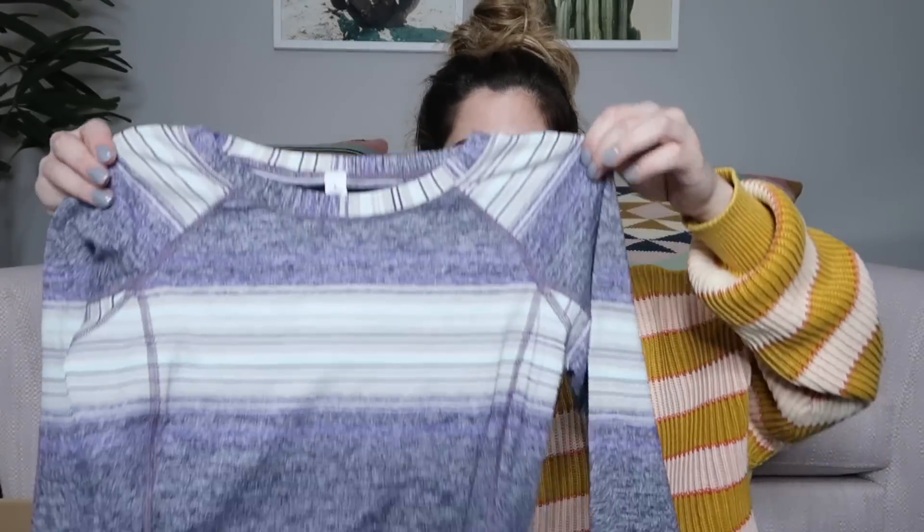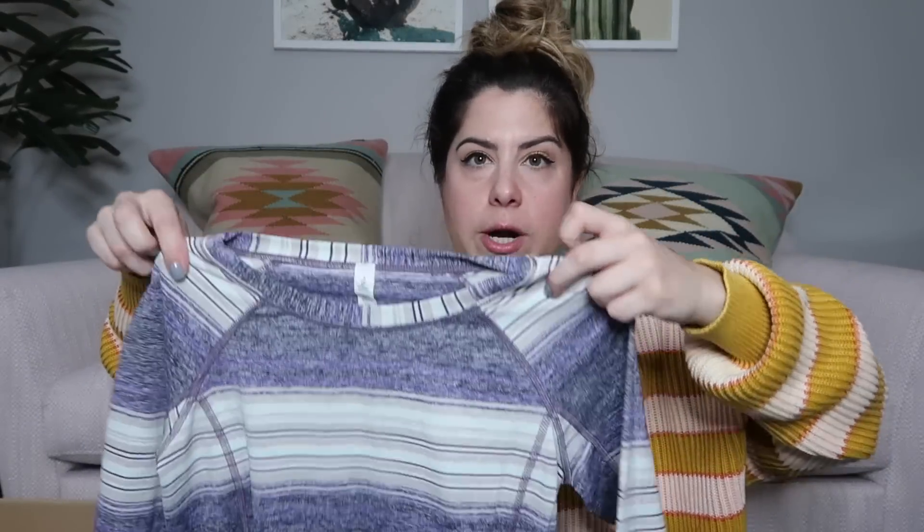We have another long sleeve workout top and this one's striped. It's really soft and it has thumb holes in the sleeves — it is by Lululemon. This is a great long sleeve, probably $40 to $45 on that one.